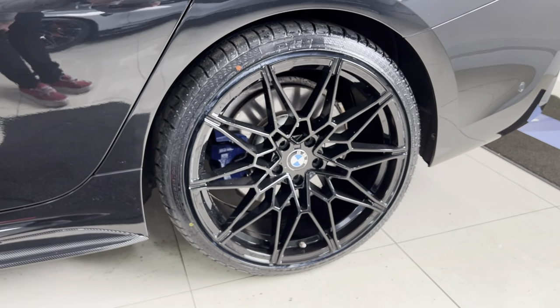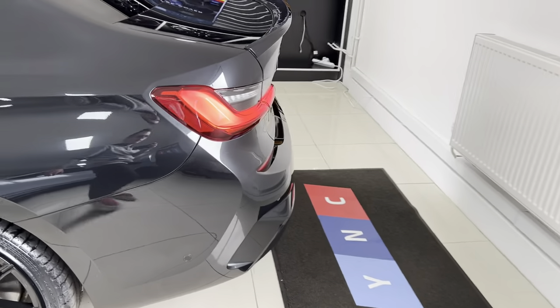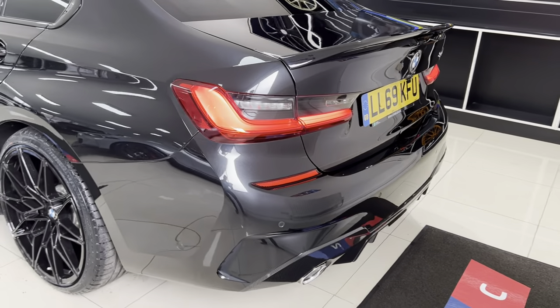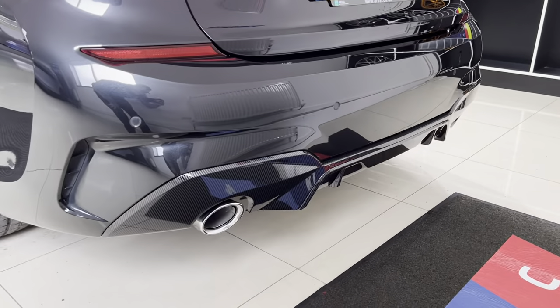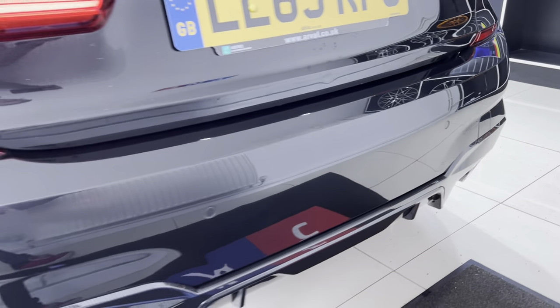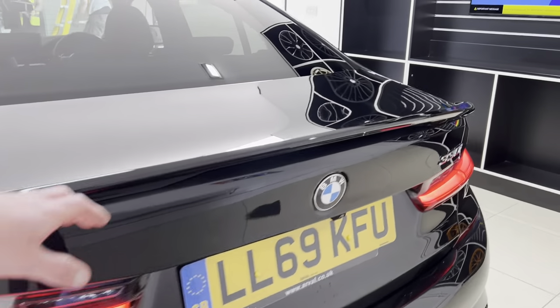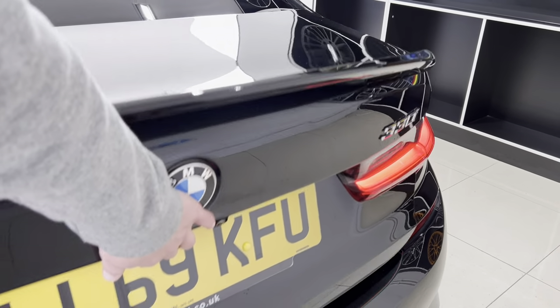As standard, you also get the M Sport Plus brakes on any of the three-litre variants of the G20 series. Round at the back, we've got the carbon effect rear diffuser, which fits in very nicely and subtly. I think it's one of the nicest looks for the sapphire black exterior colour, and the gloss black rear diffuser works very nicely indeed.